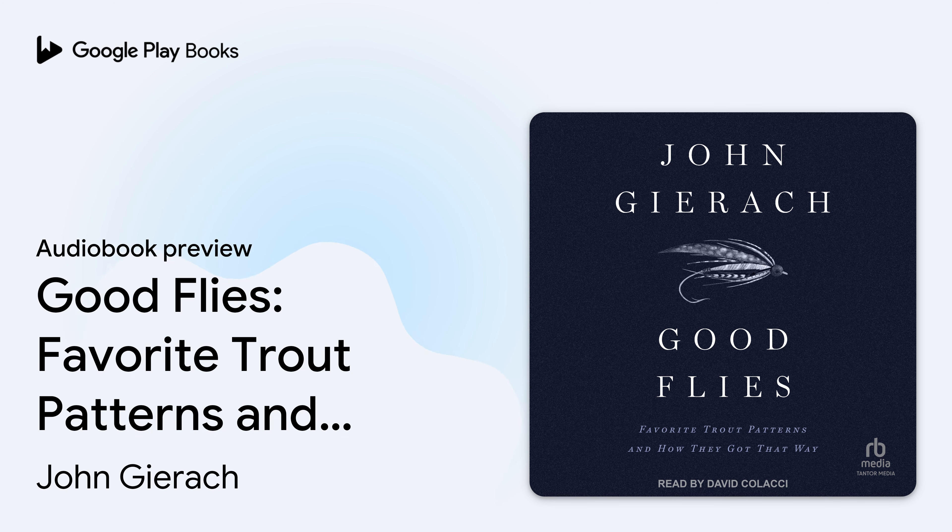I think those Duns came out of some of the first original thinking in fly tying in a generation. They were stunningly realistic, in a spare, impressionistic sort of way, and once you got the hang of it, they were easy enough to tie with inexpensive and easy-to-find materials. The Iwamasa Duns were specialized patterns for picky trout in slow currents, and I'm surprised they didn't catch on better than they did, although some fishermen who like technical spring creeks and tailwaters still tie and carry them as secret weapons.